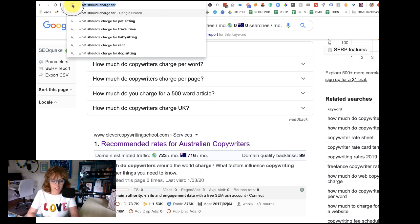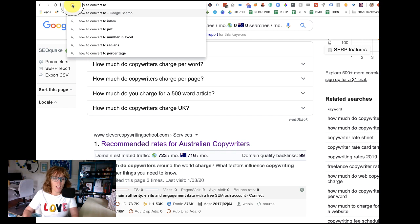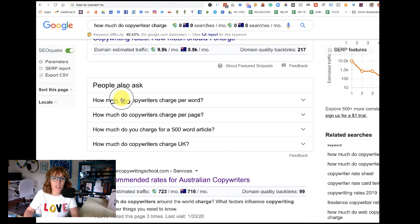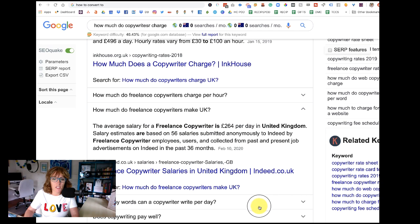One of my favorites — let's see if this works — 'how to convert to Islam PDF.' Love it, those are the top two choices! The other thing you can do is once you've typed in your question, you'll see that other questions come up — 'people also ask' — and as you go down the page and expand these, you'll get more and more questions.